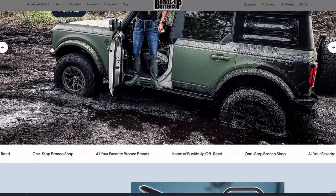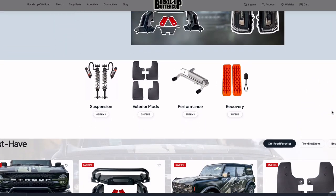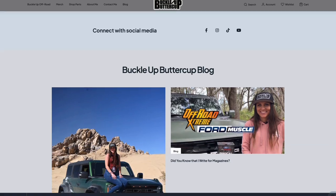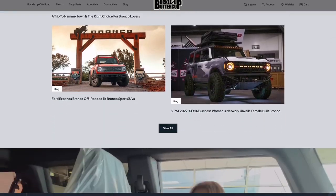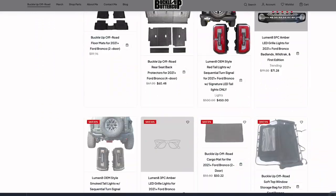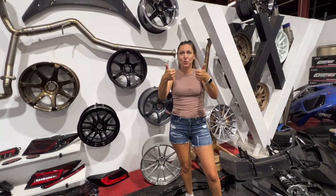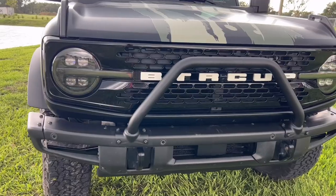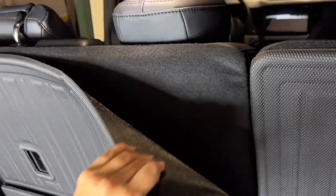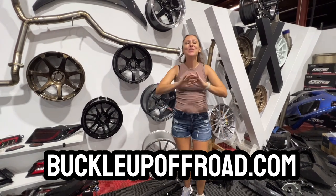Not only am I going to carry my Buckle Up Off-Road brand, but you can find all of your favorite Bronco brands on the website. This is a very big undertaking — it takes a lot of time to put thousands of parts on the website, so be sure to check back often. If there's a part you're looking for that's not on the website, feel free to email me and I'll get it on there. I'm also going to have Buttercup Bucks, which is a way to earn money when you spend money. So if you're looking for wheels, tires, suspension, exterior mods, interior mods, performance — really anything for your Bronco — you know where to go: BuckleUpOffRoad.com.